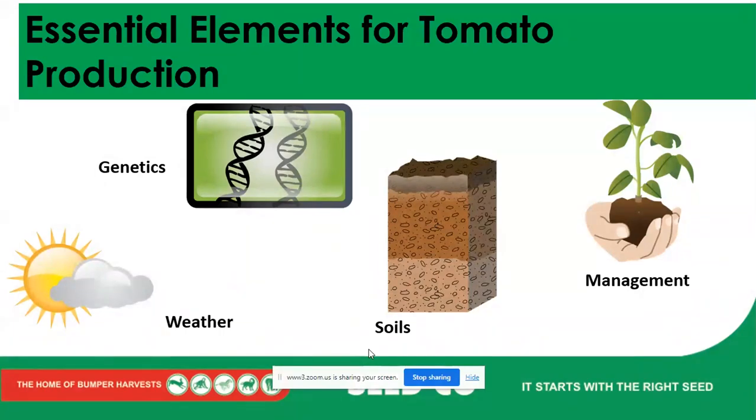We have to look at soils — that's where our crop is going to grow and get all of its nutrients. The pH should be in the range of around 5.5 to 6.5, which is usually optimum for tomato production. We also have to look at the nutritional status of our soils. To get to know this, we have to get our soils tested, so we can correct the soil condition if the pH is not within the range we want.